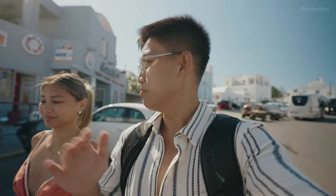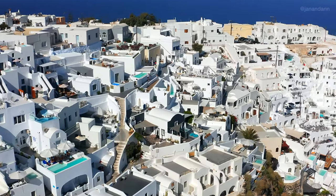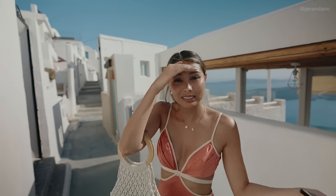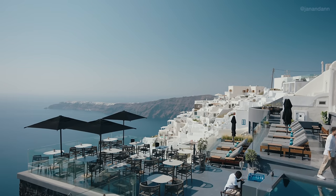Before we get lunch, we are visiting another village called Imerovigli. This village is actually between Ia and Fira — it's in the middle. Supposedly, this is a quieter village. So far, walking in this village, it is way quieter than Ia and Fira. If you guys are looking for a more quiet place to stay, eat, or even have a day trip, this is the place. All the restaurants we're passing are literally empty — there's nobody here, which is surprising.